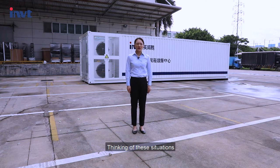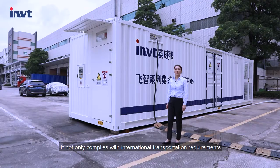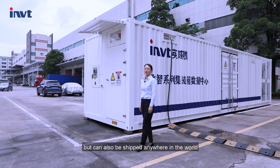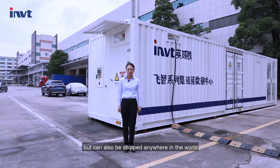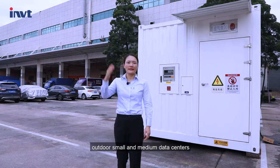Thinking of these situations, we launched the iLegend Series Container Data Center solution. It not only complies with international transportation requirements but also can be shipped anywhere in the world, making it suitable for a variety of outdoor small and medium data centers.